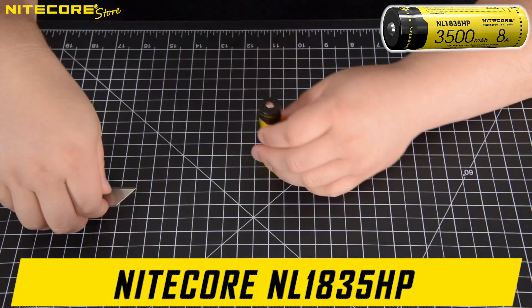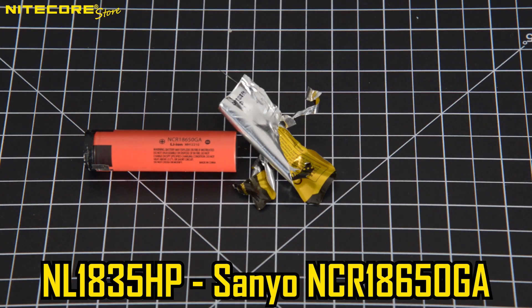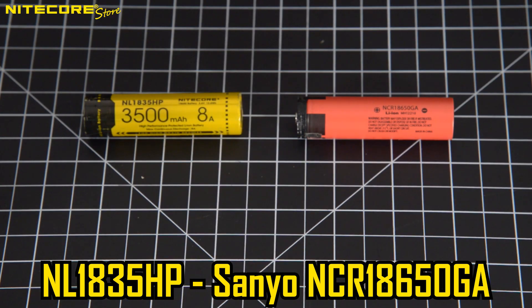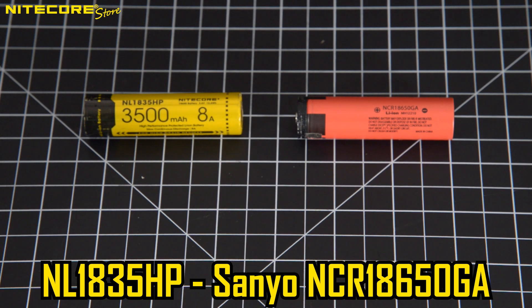Inside the Nitecore NL1835 HP we find a Sanyo NCR18650 GA. Sanyo is a Japanese consumer electronics company and is a subsidiary of Panasonic. The NL1835 HP is Nitecore's high-performance 18650, capable of delivering greater than 8 amps of current for flashlights with high lumens, such as the MH12GTS, MH25GTS, or the P22R.